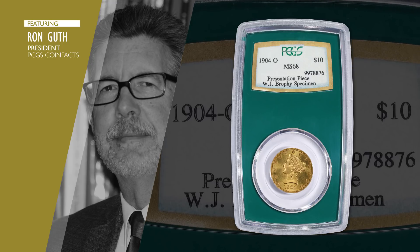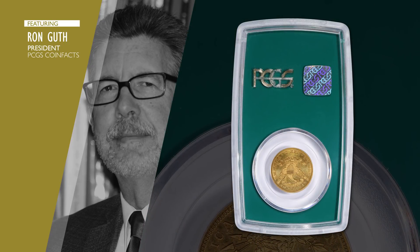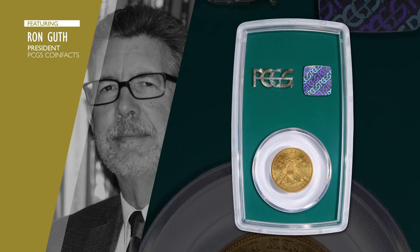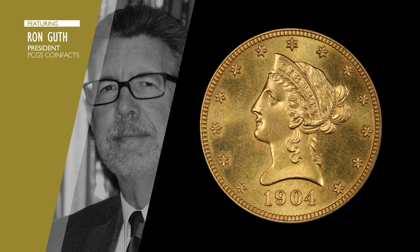How often do we have the opportunity to look at a coin that can be traced back to pretty much the moment it was made? The estimated value of the 1904 specimen $10 gold piece is certainly in the millions of dollars. It's rare enough, it's got a great history, and a great story.